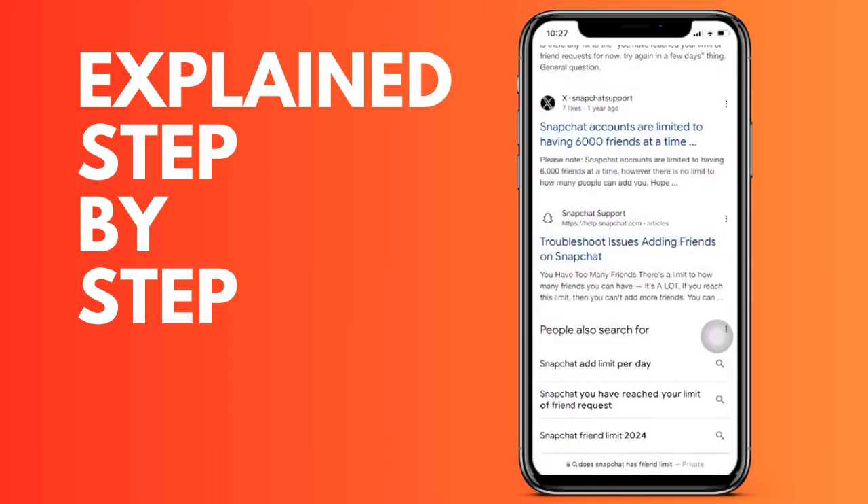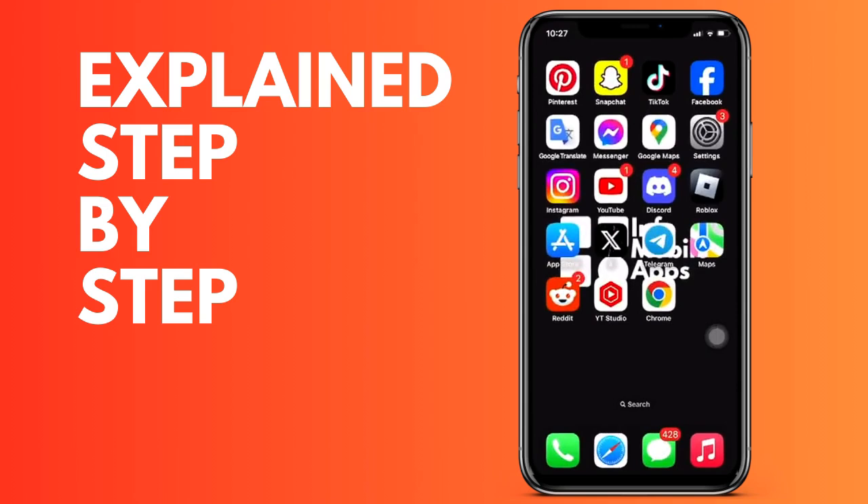The daily limit is usually between 100 and 130 users. Therefore, if any of the limits have been exceeded — both the total friend limit and the daily one — the only thing you have left is to delete friends if it is the general limit, or wait until tomorrow if it is the daily limit.